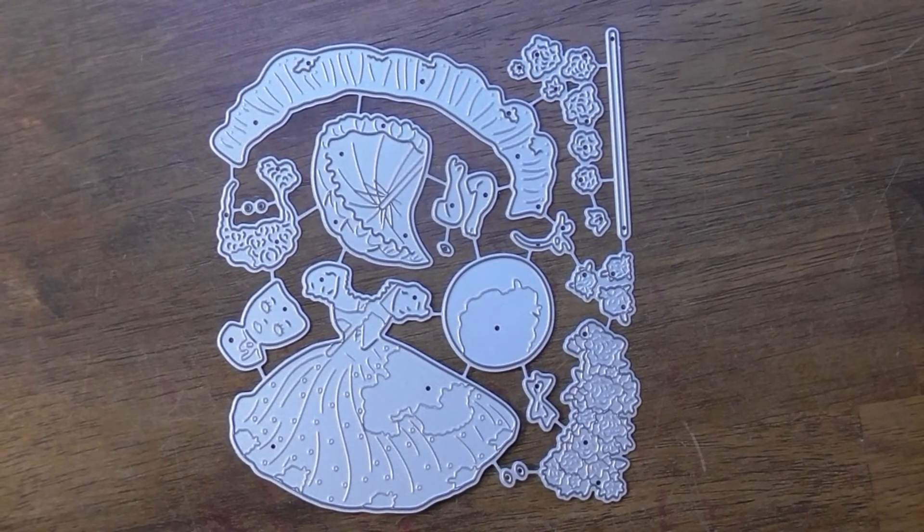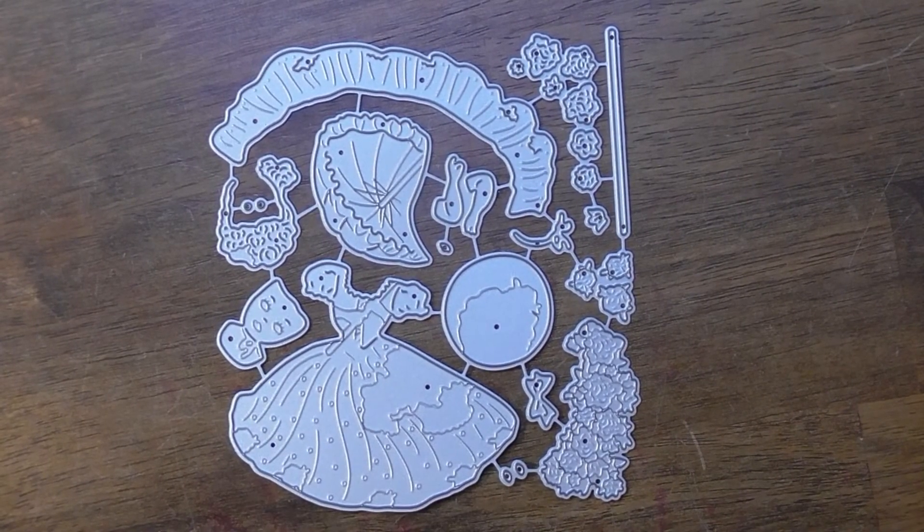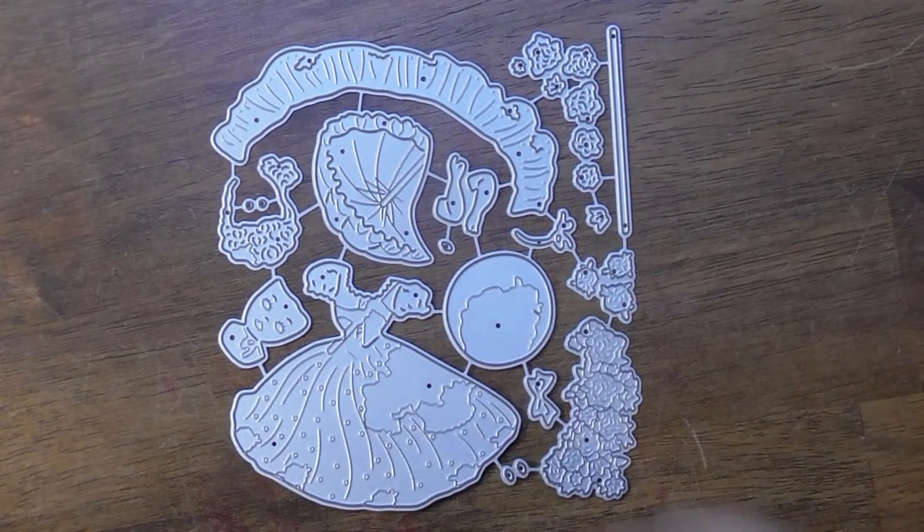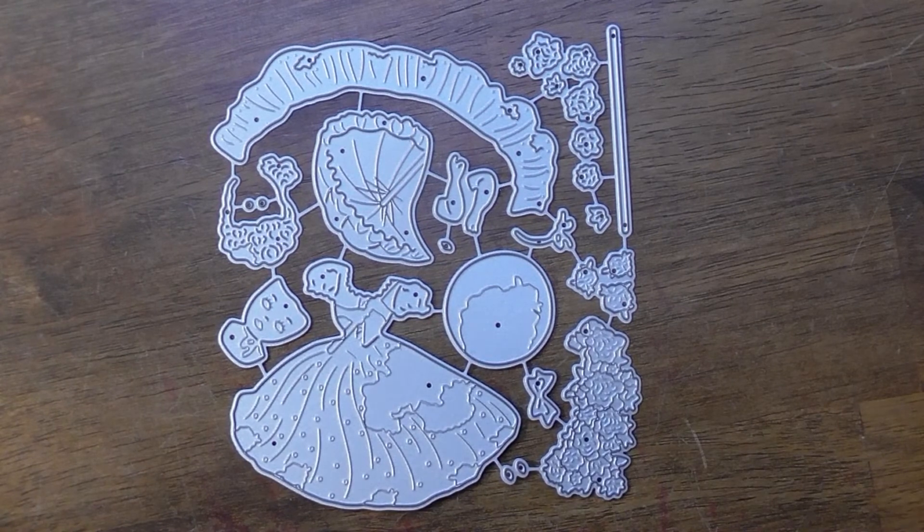Last but certainly not least, we have a girl with another fancy dress, another umbrella, a fun ruffle, and flowers, bows, and other layerable pieces. I'll show you the example.